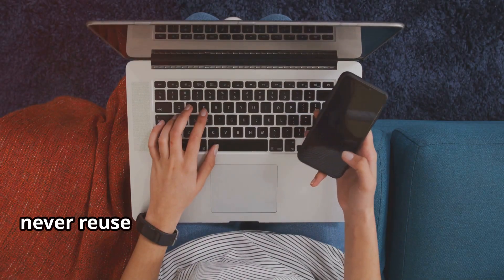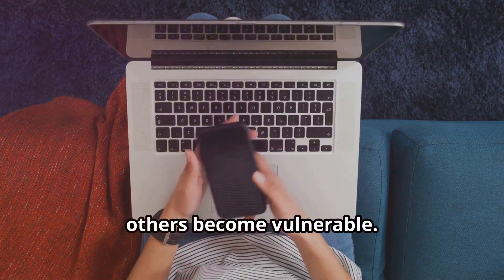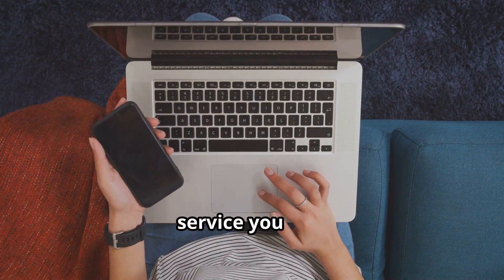Next, never reuse passwords across different accounts. If one account gets compromised, others become vulnerable. Use unique passwords for every site and service you use.